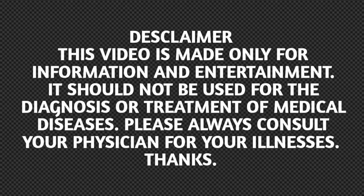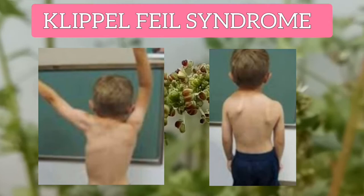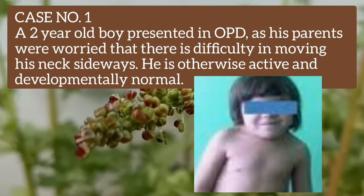Hello friends, welcome to my channel Pediatrics and Life Tips. Today I will talk about Klippel-Feil syndrome and Sprengel's deformity. This is a young child with Klippel-Feil syndrome and Sprengel's deformity. I will discuss two cases.